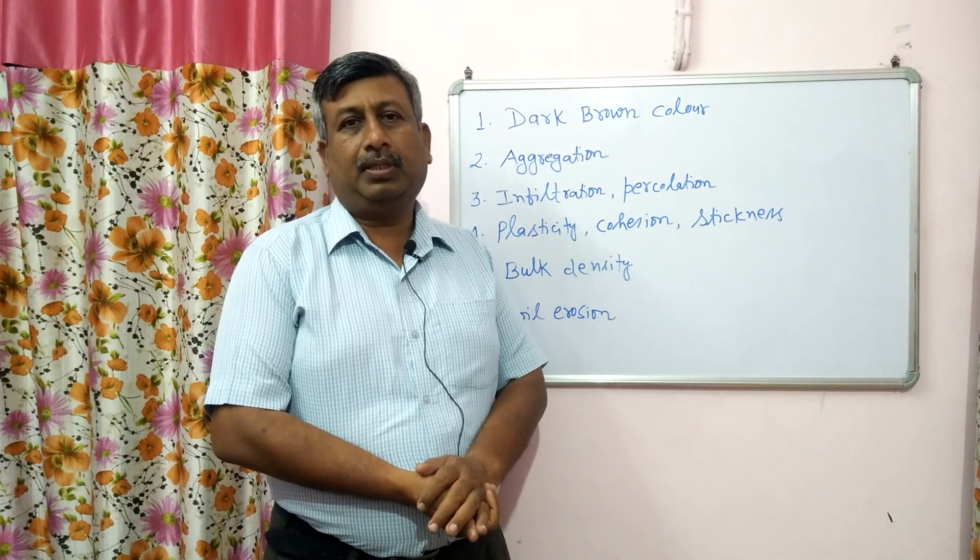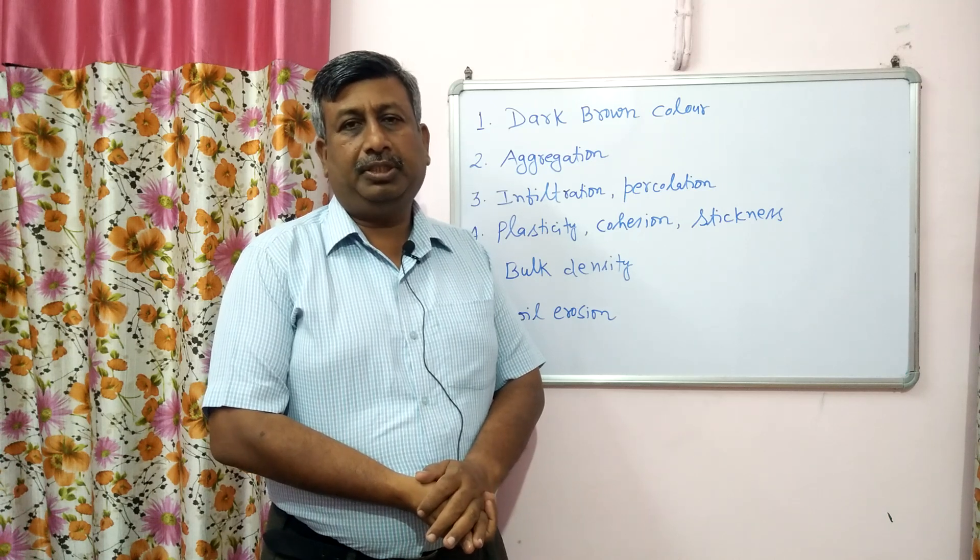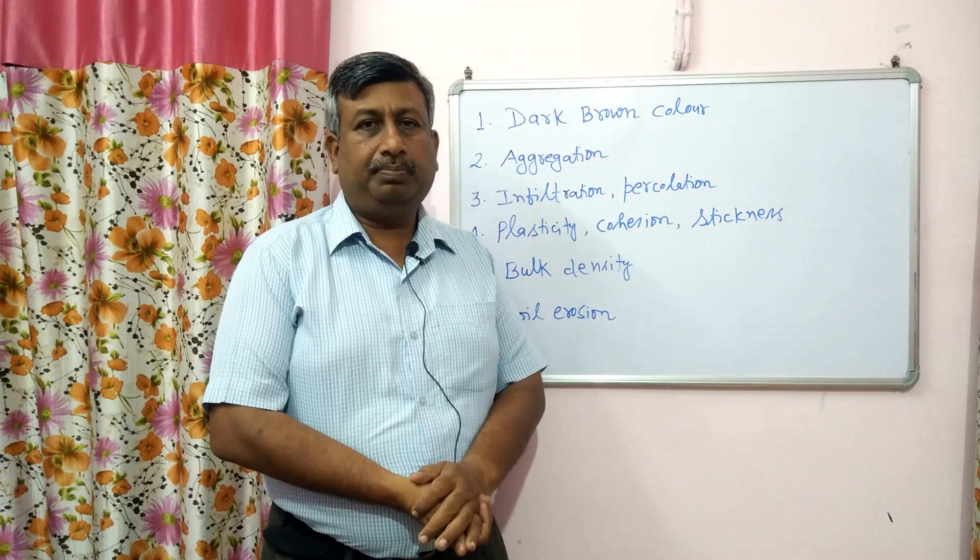Hello students, I am Dr. Amir Bhattnagar, working as Senior Research Officer in the Department of Economy at G.B. Panth University of Agriculture and Technology, Panth Nagar, Uttarakhand.